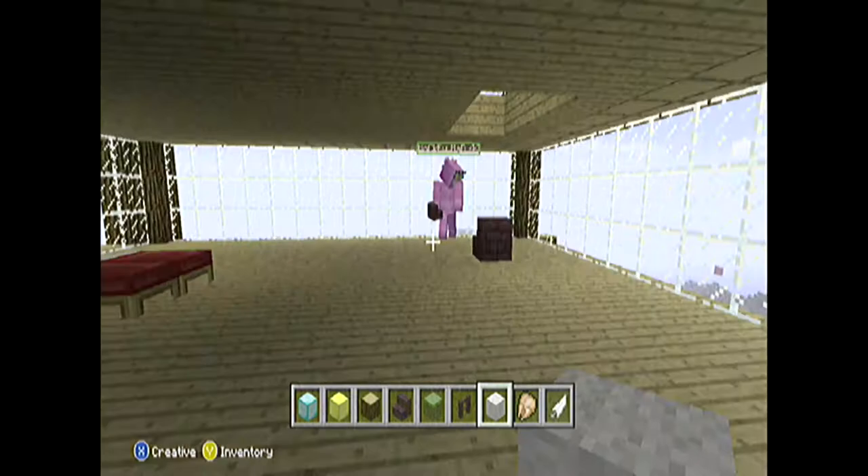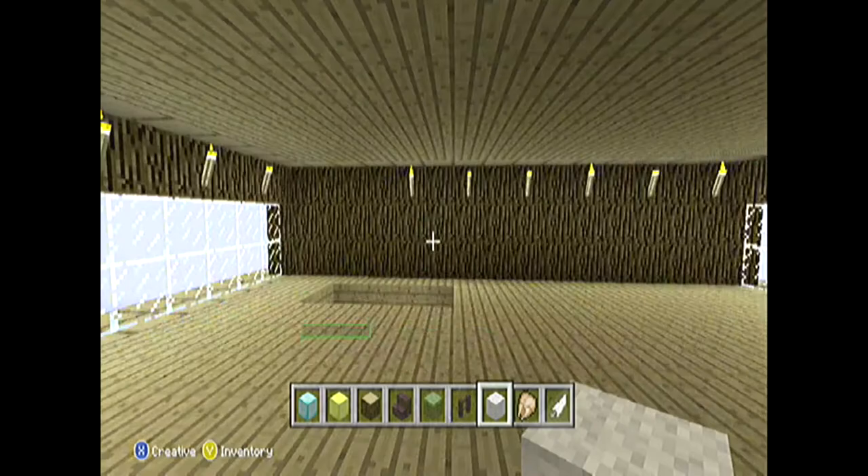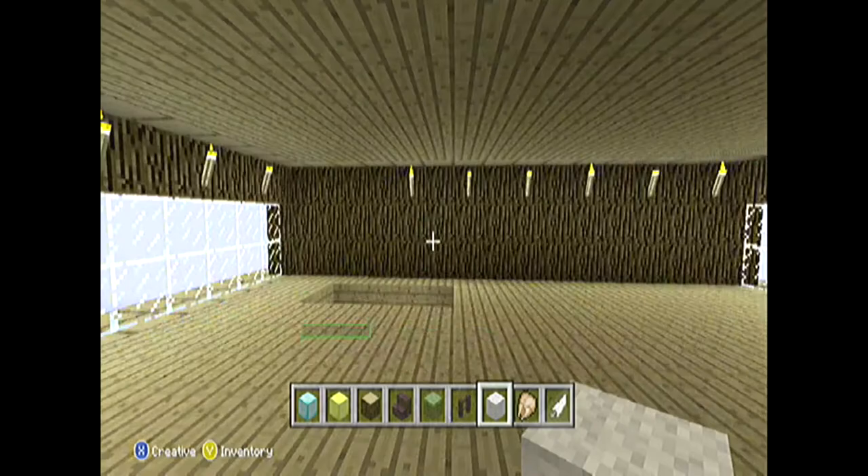HockeyMad's making stairs to the second floor, but I'll just skip the stairs for now. There's the second floor and we've got a balcony — you can look over.